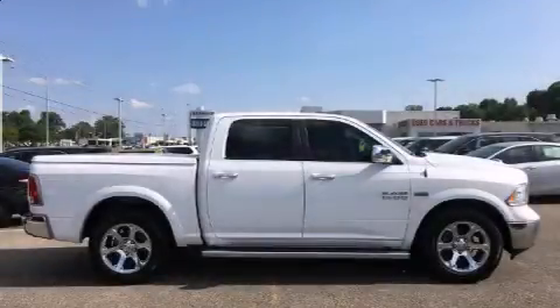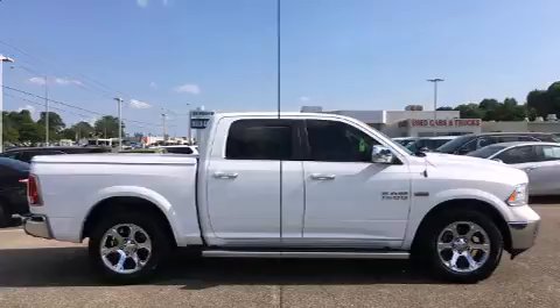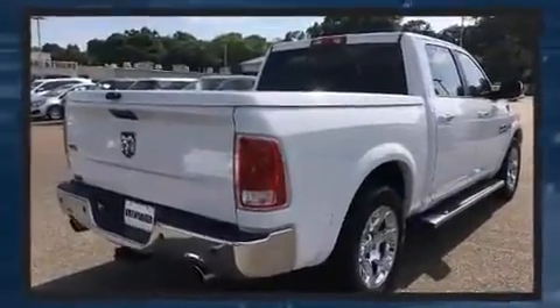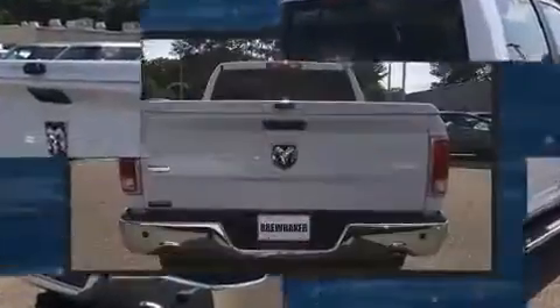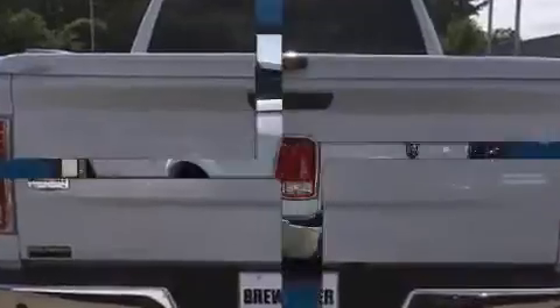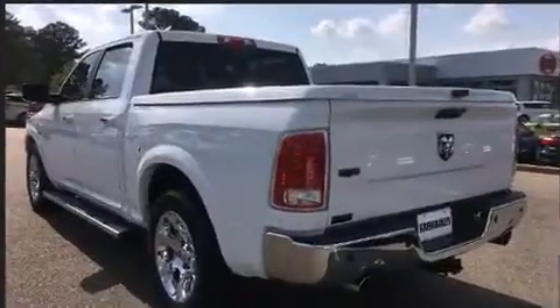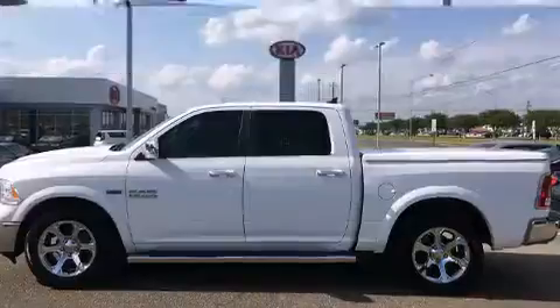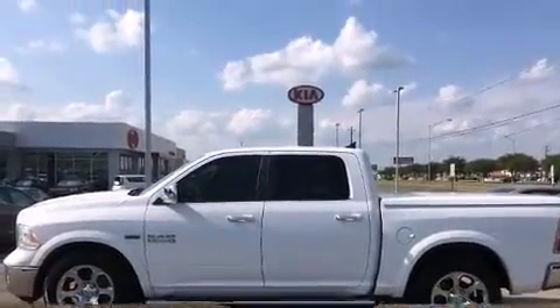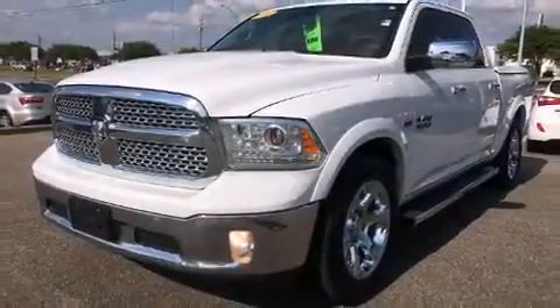Treat yourself to a test drive in the 2013 Ram 1500. It features an automatic transmission, rear wheel drive, and a powerful eight-cylinder engine. It's equipped with tons of terrific amenities that won't break your budget, like heated seats, a leather steering wheel, a power seat, an outside temperature display, automatic dimming door mirrors, adjustable pedals, and seat memory.